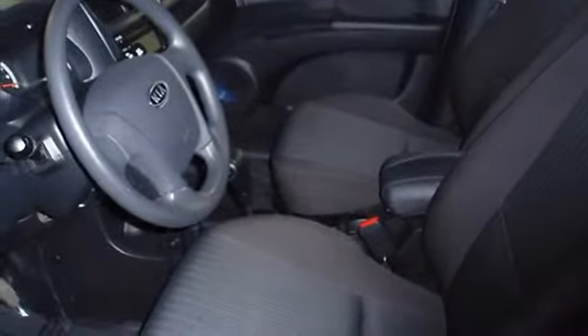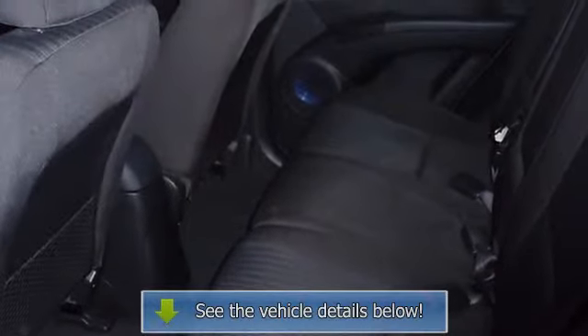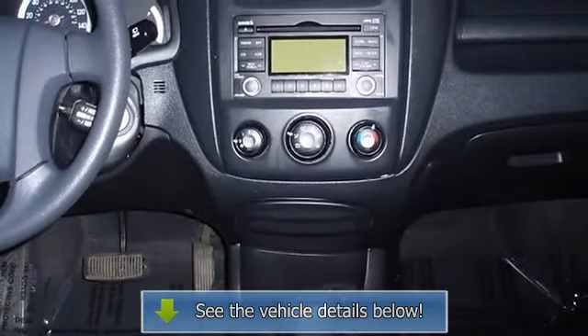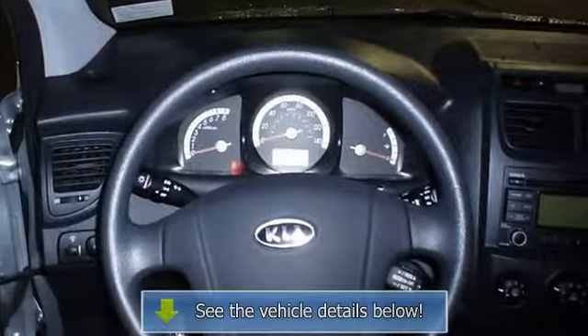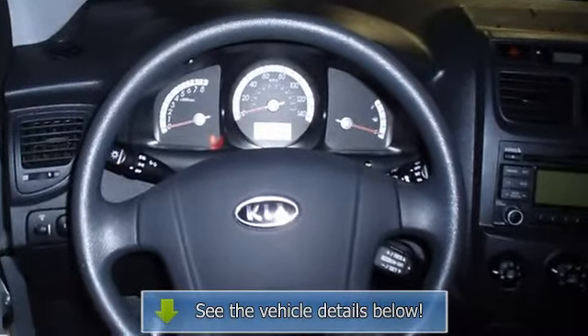The 2010 Kia Sportage: the perfect blend of daily driver and family hauler. View all our inventory at www.blakeutterford.com or www.blakeutterford.com. Call or email Terry Irby, Internet Relations Manager. Follow us on Facebook.